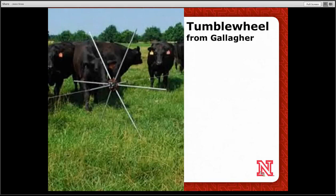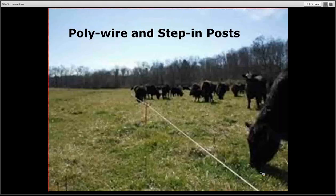Gallagher uses a tumble wheel, and this is an option for crop fencing — a lot of tumble wheels are out there and being used. Step-in posts and polywire, pigtails — very popular and used in all kinds of grazing operations — but they are limited in frozen soil as we get into wintertime.